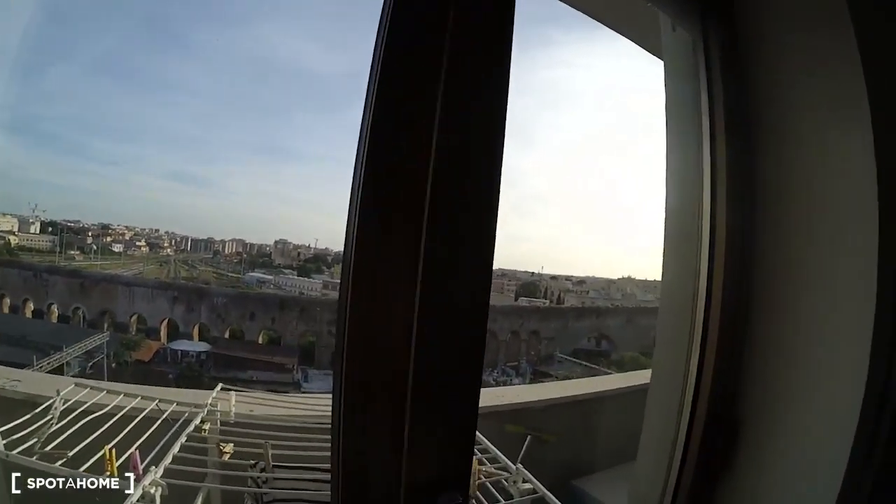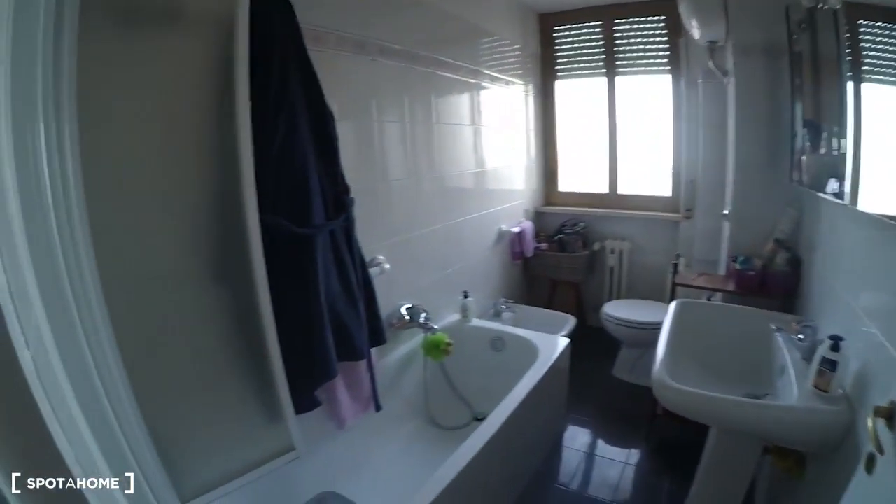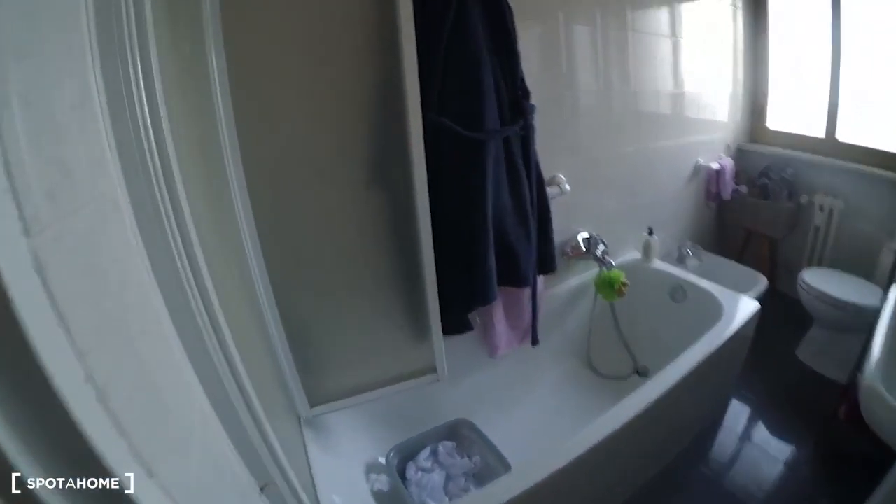Now we're going to room number one. This is room number one with the double bedroom and TV. And now we are going to the balcony — great view from the balcony.